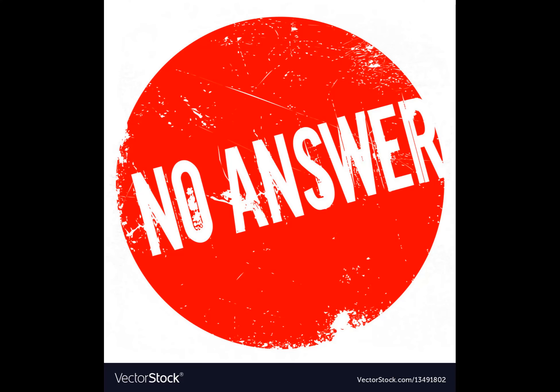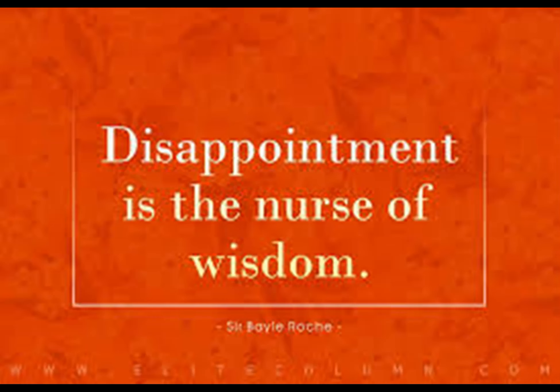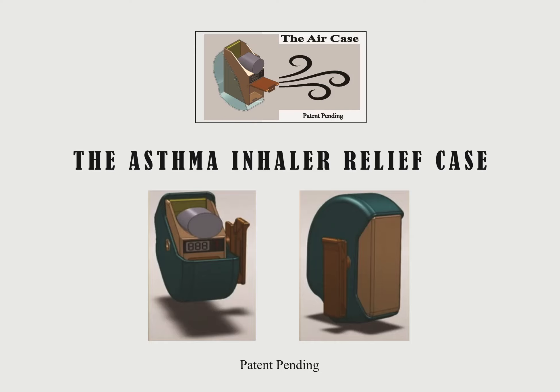After an exhaustive search for a device that would accurately count inhaler puffs and store other medications or supplements to facilitate better management, his efforts revealed that such a product did not exist. So he decided to invent the product, and at that point, the Air Case was born.